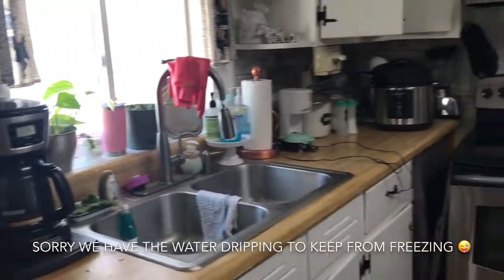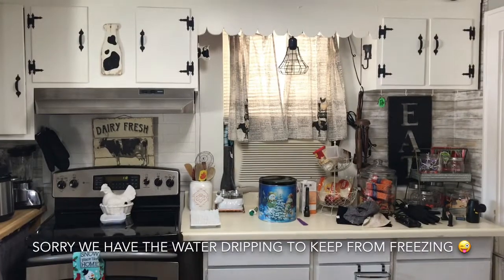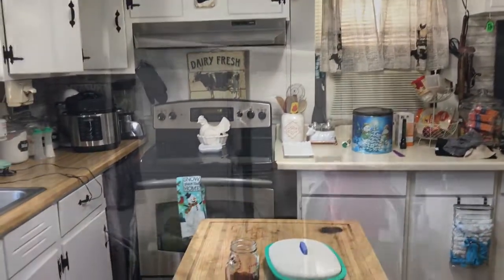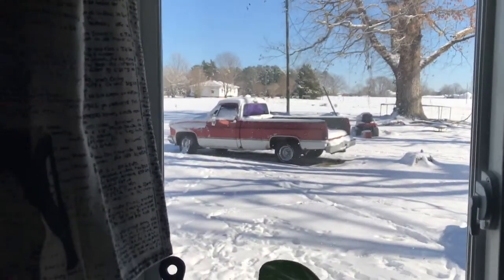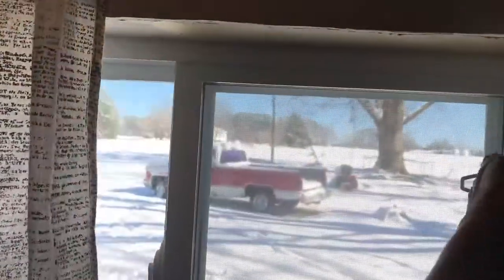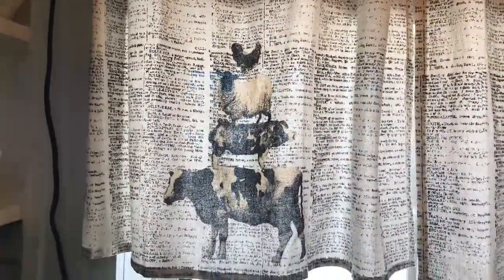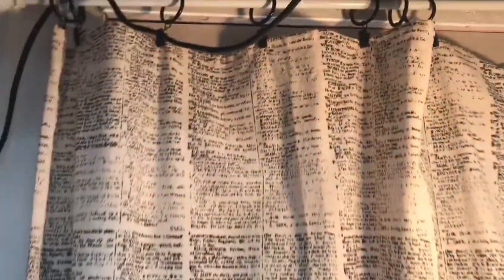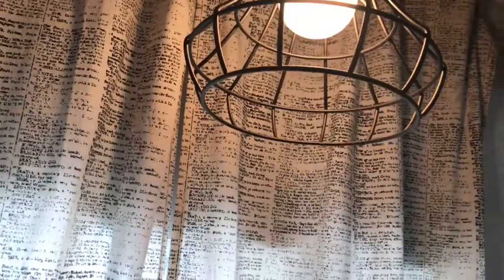I'm going to get to cleaning all this mess up to get ready to cook some more on this snowy day, and I'll be back with more updates. I also wanted to show you this. Isn't it beautiful out there? I hate the snow, but it's beautiful. But these curtains are actually dish towels from Walmart, and I've got them hung up with little hooks. And my little $5 light from the Goodwill.